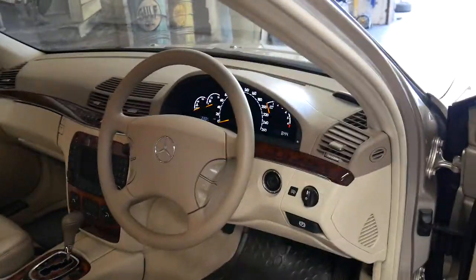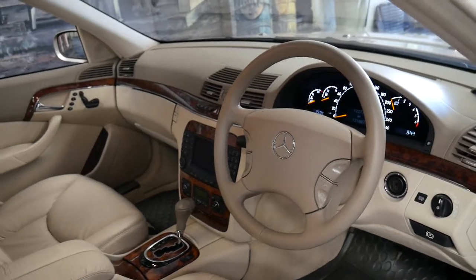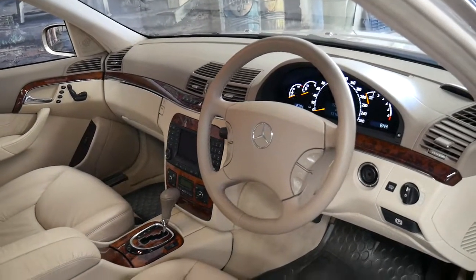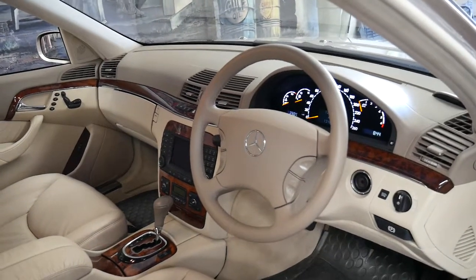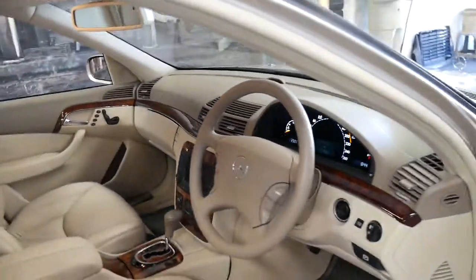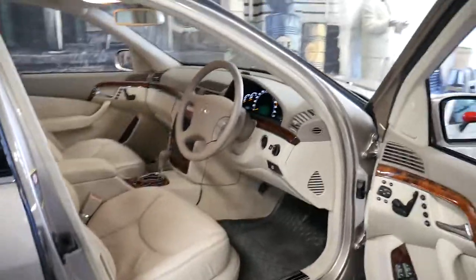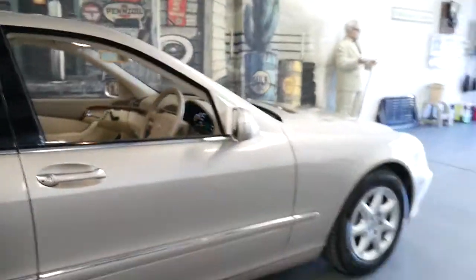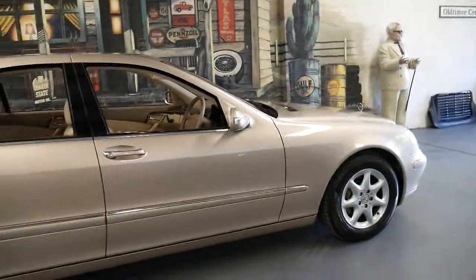It's done 131,000 kilometres and it's got a perfect Mercedes-Benz service history. Every single service on this car has been done at the same Mercedes-Benz dealer in Sydney. It looks like a one-owner. It's got a nice set of Pirelli tyres.